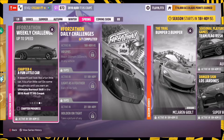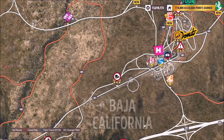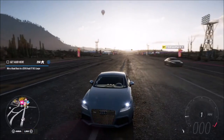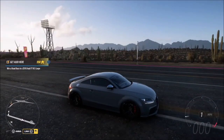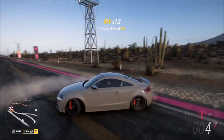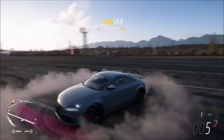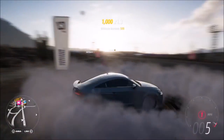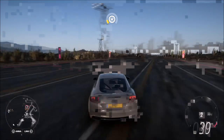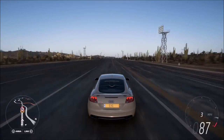Moving on to the final challenge: it just wants you to get an ultimate burnout skill. Because we've got a four-wheel drive car, you'll want to do some donuts — you could change it to rear-wheel drive, but we're not going to bother. I headed over to the airfield, as there's a nice wide area of tarmac. From a standing start, turn the wheel one way — left or right, it doesn't matter — then hammer the accelerator and hold it, keeping the wheel turned in that direction. There's your ultimate burnout skill — very quick and very easy.